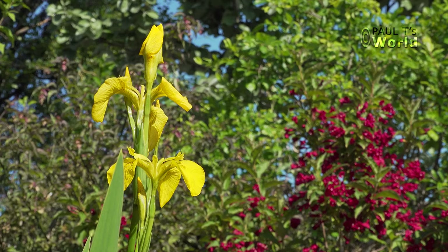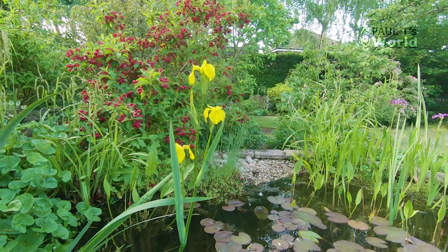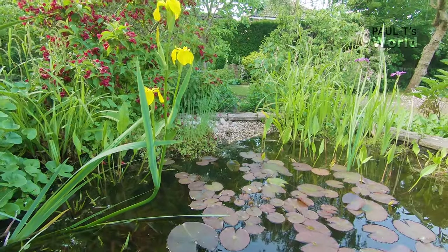They give some nice height to the pond as many of the aquatic plants can be quite short. This particular one was blown horizontal in the latest winds. I was going to try and tie it upright but before I did, it then started to grow upright.